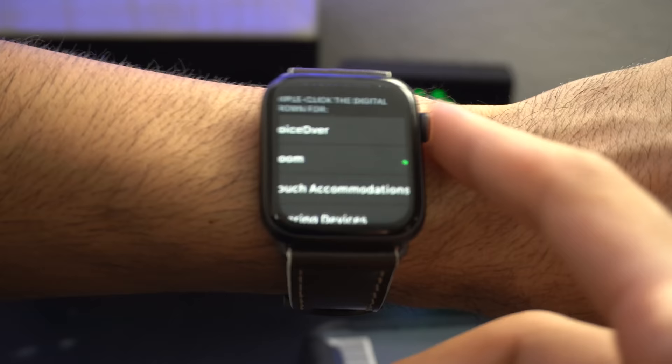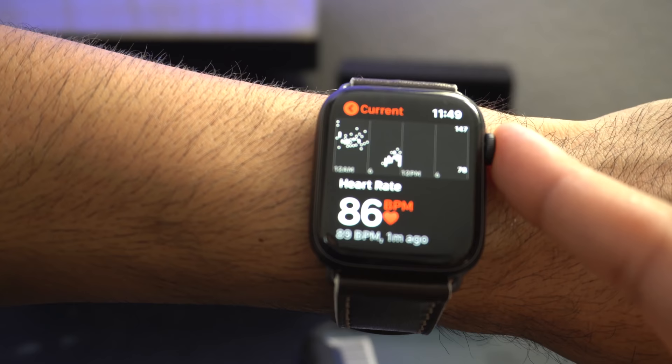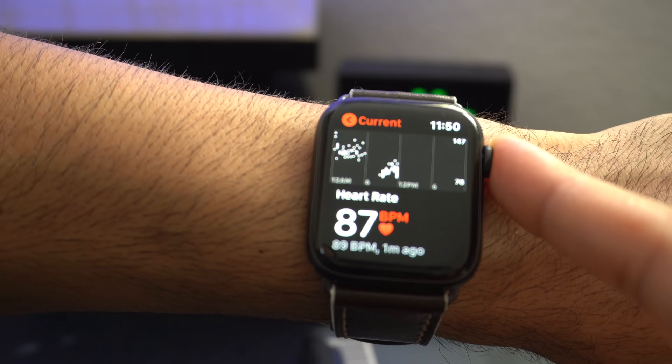When taking your heart rate, if you have an Apple Watch that supports ECG, placing your finger on the crown — instead of measuring every 3 seconds or so — will actually begin measuring it every second for a quicker result.